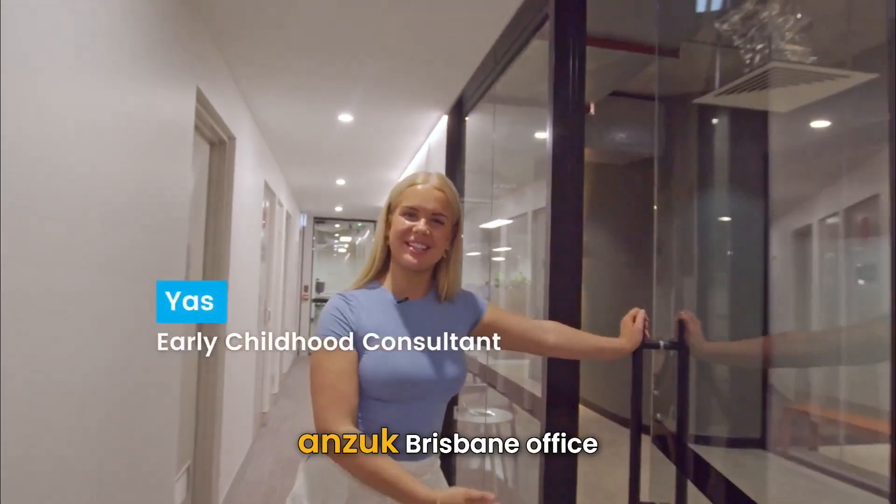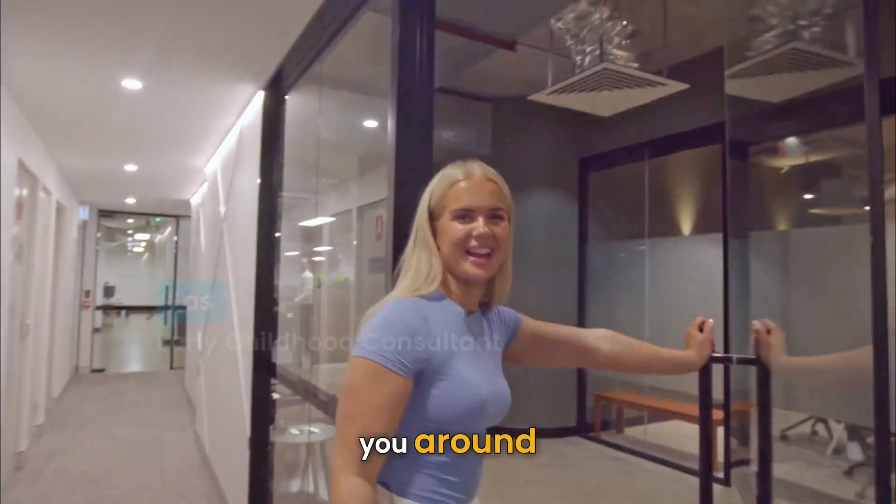Hi, my name is Yasmin and this is the ANZ UK Brisbane office. I'm going to show you around — please follow me.